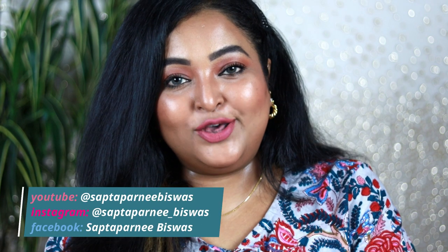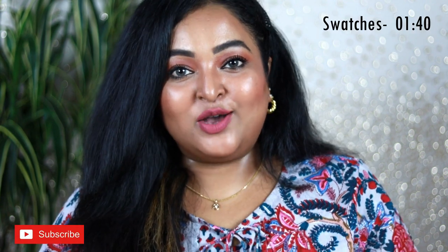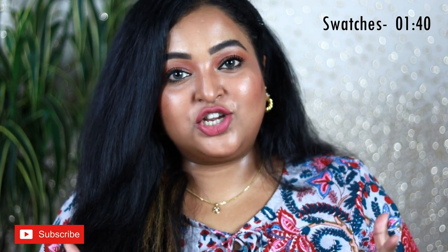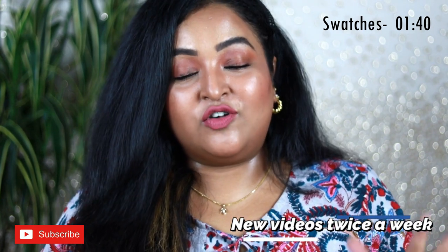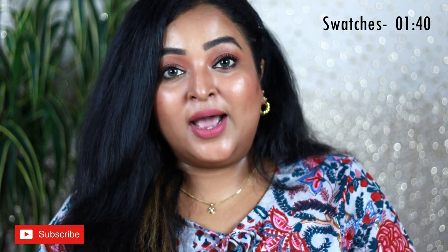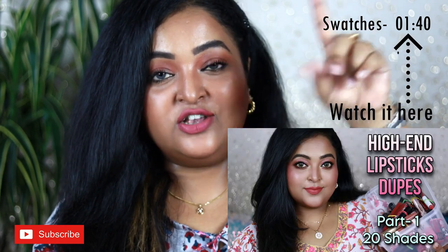Hi everyone, welcome back, I hope you all are doing well and staying safe. I'm back with part two of my high-end lipstick dupes video. In today's video I'm going to share 20 more high-end lipsticks and their affordable dupes, which will work for a lot of skin tones. If you haven't watched part one, I'll link that video here.